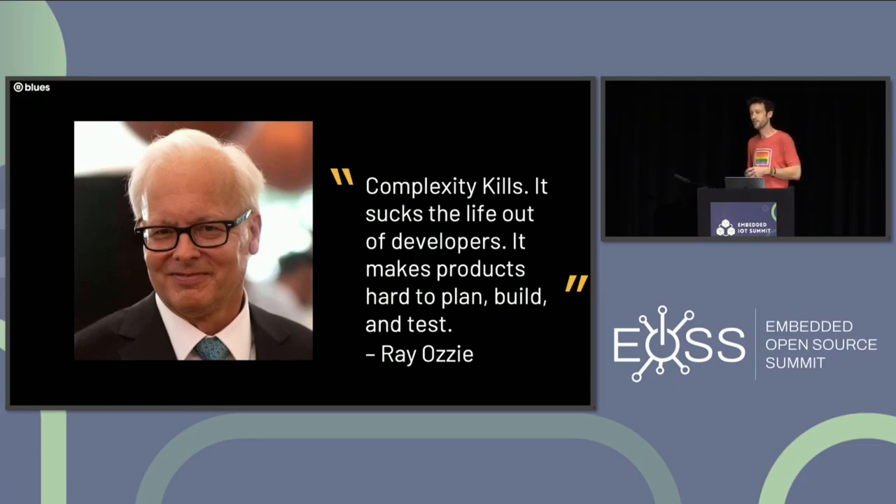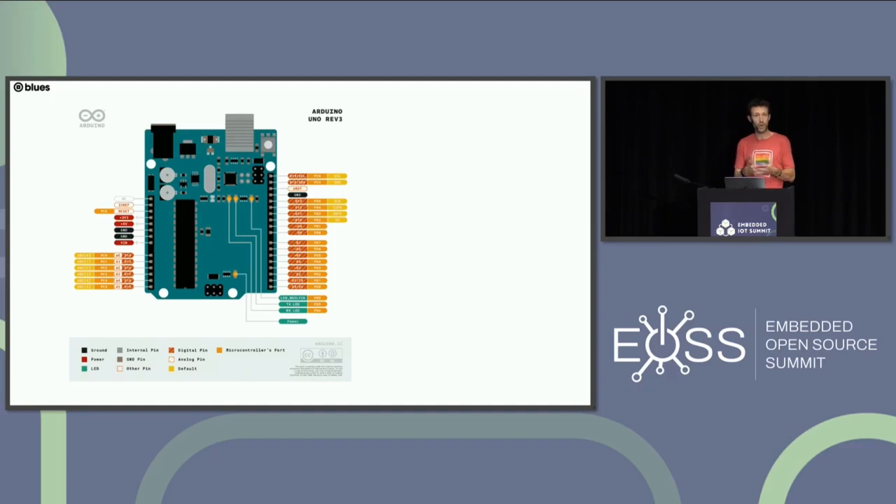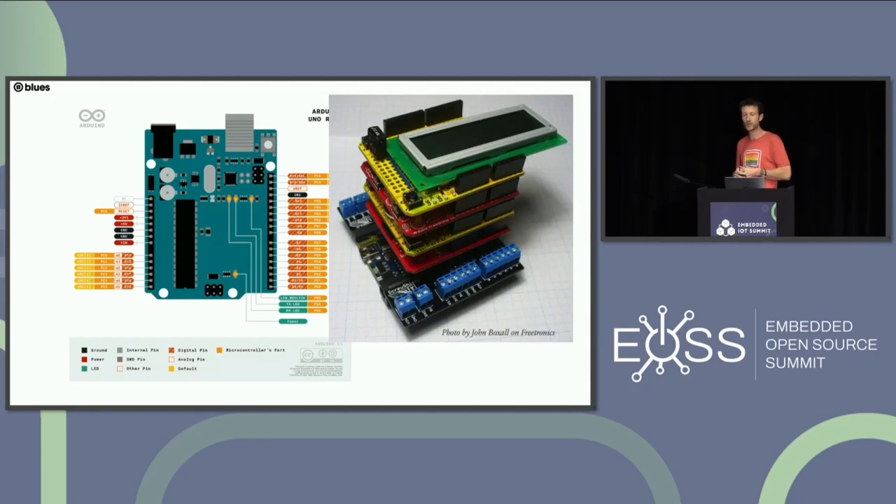We are awash in complexity in the IoT space, and over the years we've tried to come up with ways to manage it. One approach is IoT platforms that set up guardrails. Another is standardizing processes. In the early days of Arduino's rise, there were a small number of pin layouts which made it easy for other vendors to create shields that plug in easily to add capabilities. Part of what led to the growth of the Arduino ecosystem was that this shield ecosystem was relatively consistent for many years.